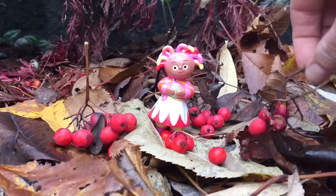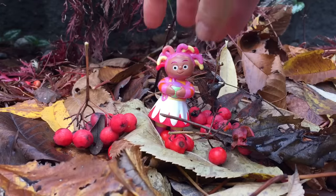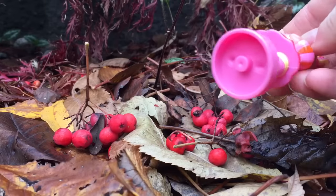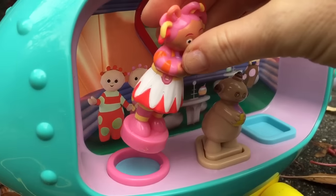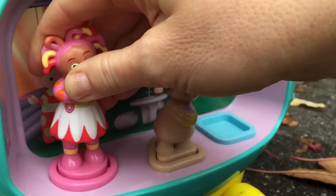Time to put you back on the Pinkie Ponk. Opsie Daisy is a circle shape on the bottom. Let's put her in the correct spot on the Pinkie Ponk. Opsie Daisy, Opsie Daisy.